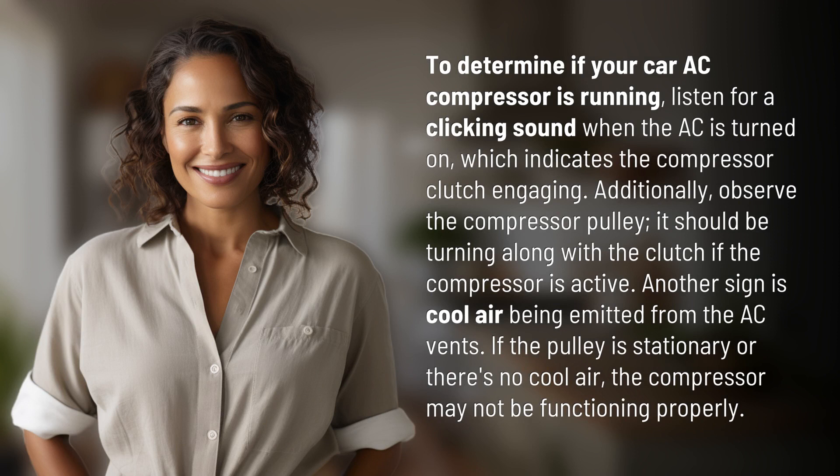Additionally, observe the compressor pulley. It should be turning along with the clutch if the compressor is active. Another sign is cool air being emitted from the AC vents. If the pulley is stationary or there's no cool air, the compressor may not be functioning properly.